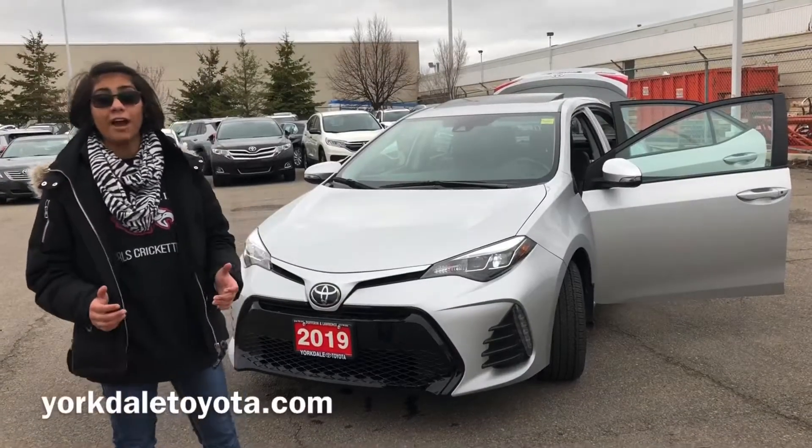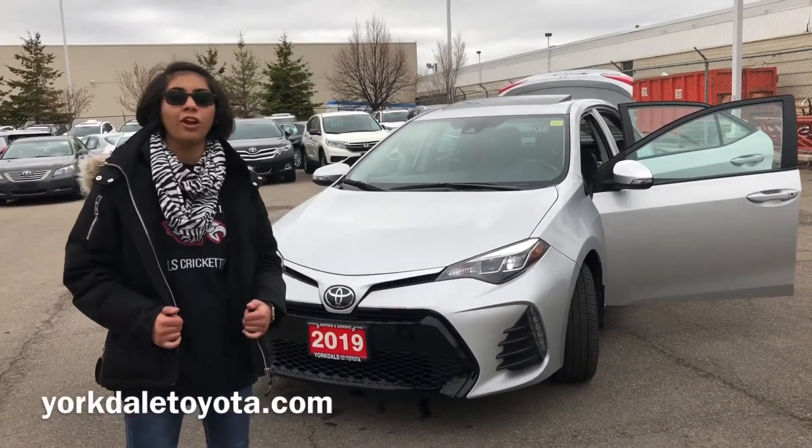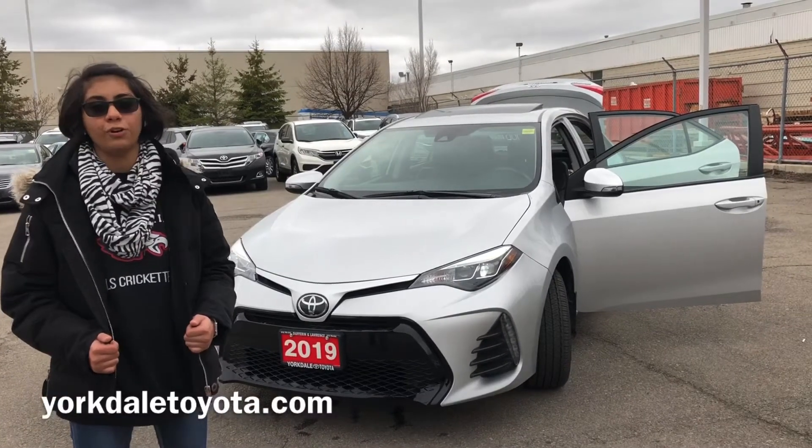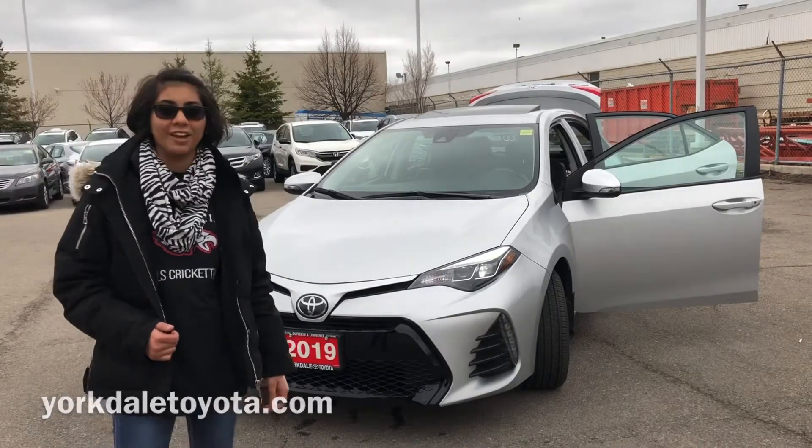That's it for this car. If you have any questions, feel free to give us a call or check us out on the website at www.yorkdaletoyota.com, where you can also find the listing for this car. Thank you for watching and have a good day.